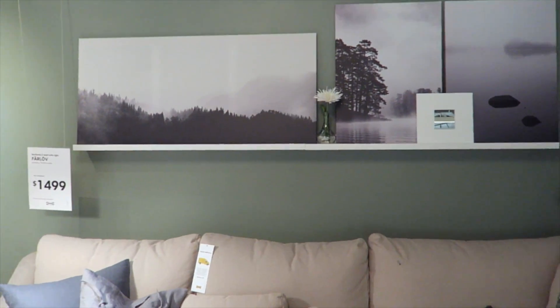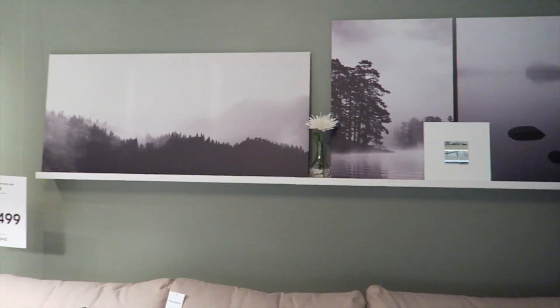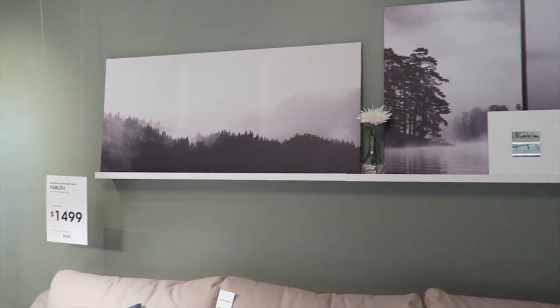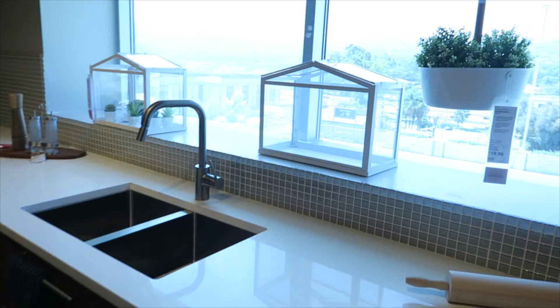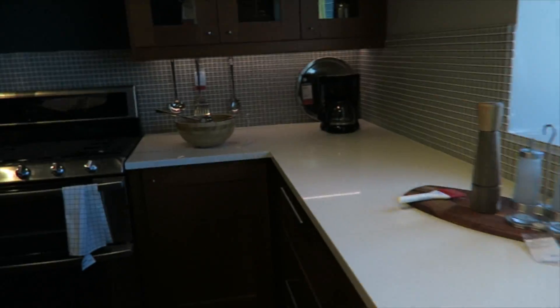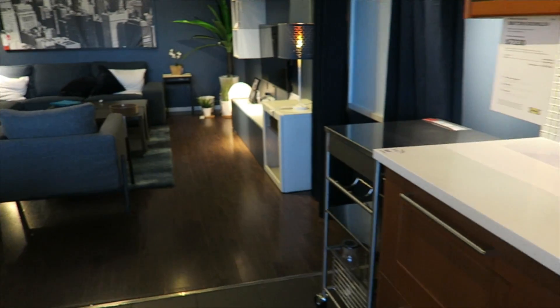This is kind of the idea of what I wanted to do behind my couch. I love this long floating shelf, but I think I might just make my own — actually Ikea has them as well. How have I never been to this Ikea? It's just so much better and so trendy. My Ikea locally does not look like this — look at this kitchen and then this living room.